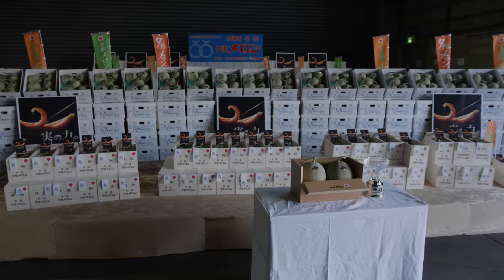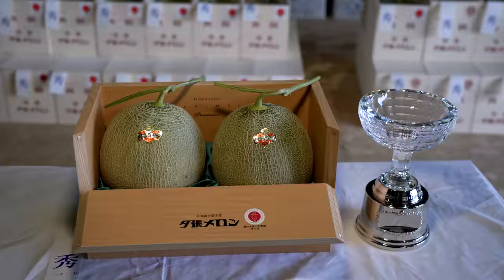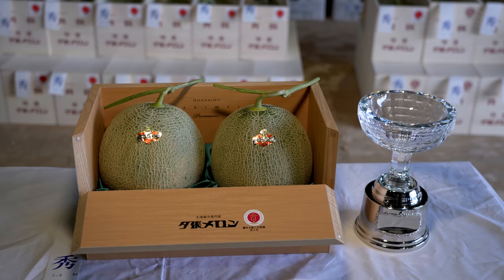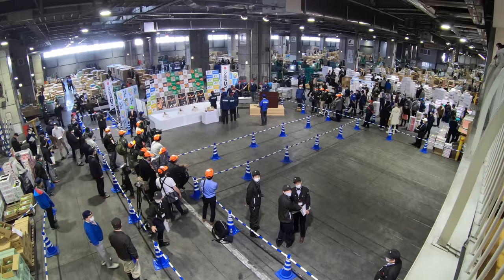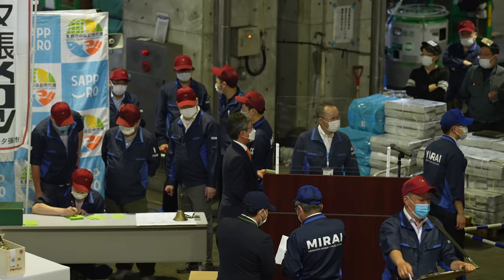The annual Yubari King Melon Auction is about to take place in Sapporo, and I'm pretty excited to see how much these are going to be going for. The largest pair of Yubari's excellent class melons this year — the first auction usually takes place at the end of May, depending on the harvest. But why would anyone pay so much for a pair of cantaloupe melons? To learn the true value, we need to start at the farms in Yubari.